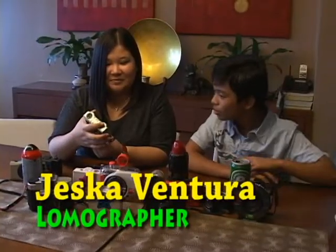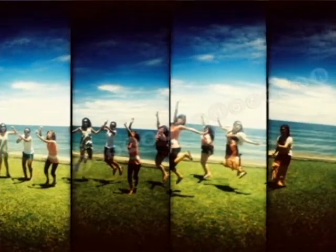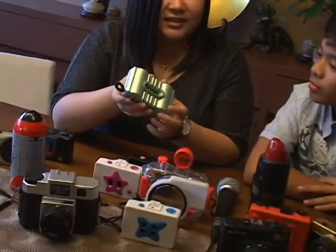The pictures that come out will be divided depending on how many lenses there are in a certain camera. Like this one — it has four lenses, so your picture will be divided into four frames as well.